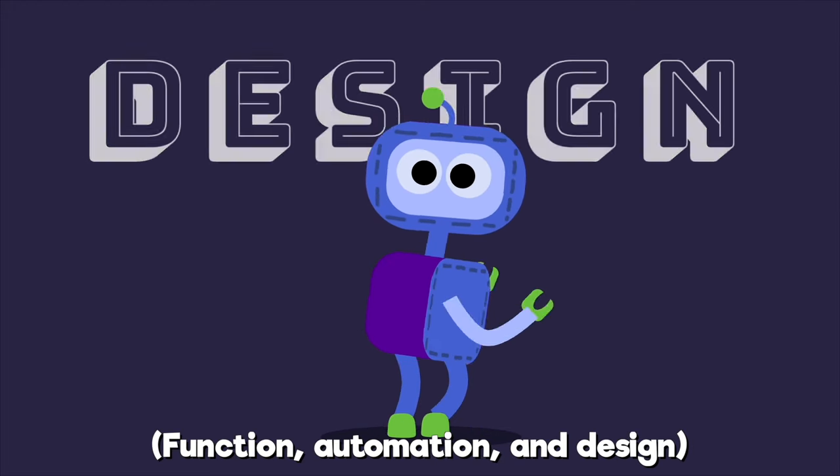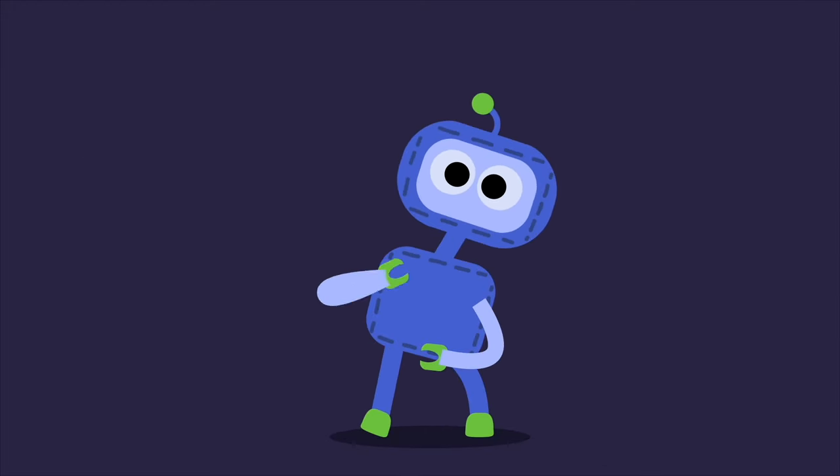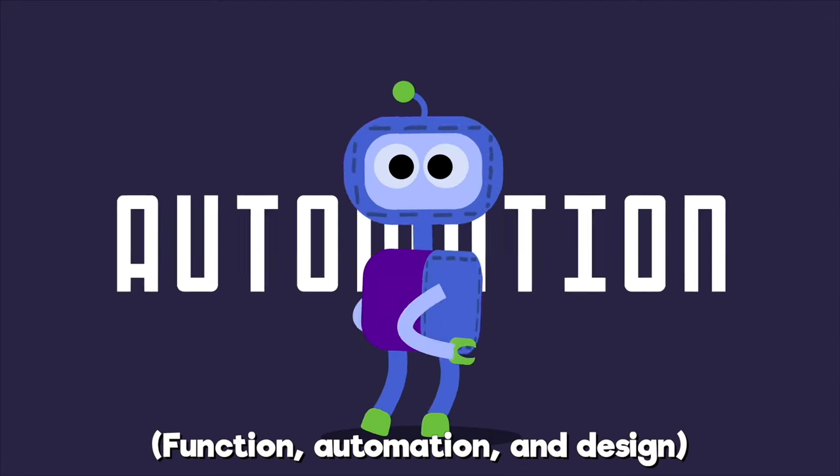Automation, automation, and design. Do the robot. Automation, automation, and design.